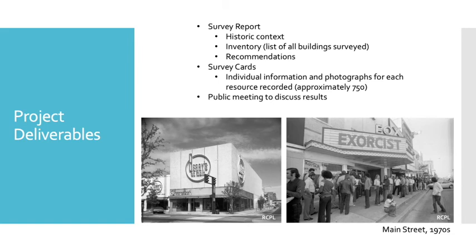The project deliverables will provide documentation of every resource we looked at, as well as context that could be used when evaluating other historic resources in the city in the future. We'll also provide guidelines and suggestions for future action. These deliverables will result in: one, a survey report that will include the historic context, the inventory or detailed list of all buildings surveyed, and recommendations. We will also submit approximately 750 individual survey cards that include individual information and photographs for each property or resource recorded. We will also have a public meeting at the end of the project to discuss our results.